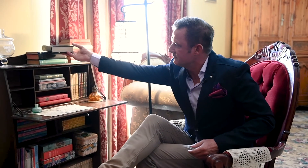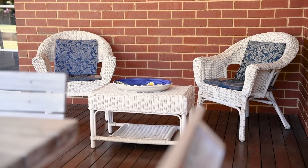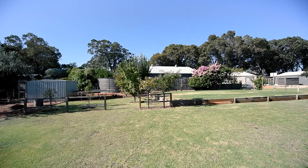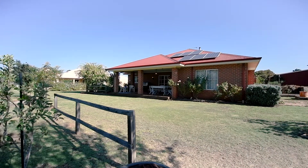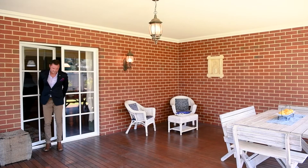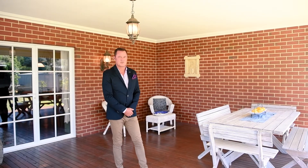This home, steeped in character and quality, will suit the most fastidious buyer. Set on 2,000 square metres of your own private country living, come and immerse yourself — fall in love with this delightful and very tasteful home.